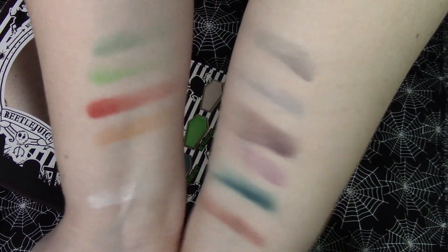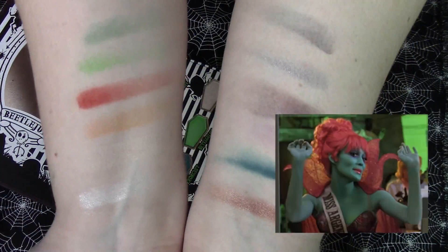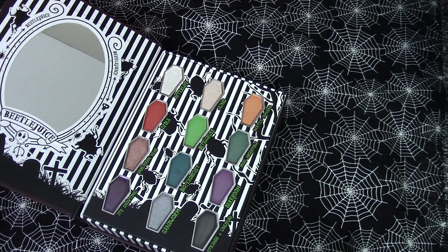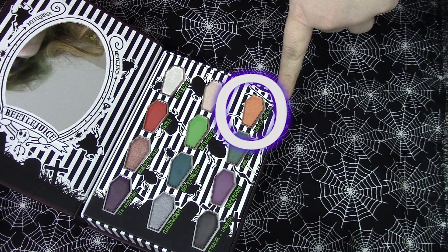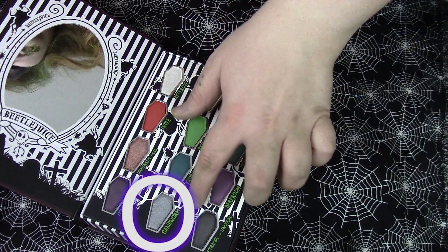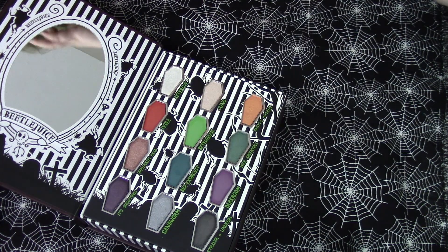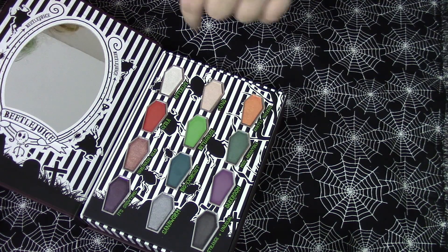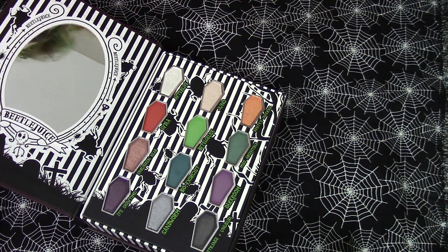So this is what both arms look like with all of the swatches for the colors. I feel like I'm showing my wrists — like Miss Argentina talking about her little accident. Honestly, these are really, really pretty colors. There are definitely some more unique ones. My favorites are definitely Dante's Inferno, Lydia, Beetlejuice, Shrunken Head, and Bio Exorcist. Sandworm is also pretty, but I'm a huge fan of celestial-inspired colors so I have a couple other silvers, making it less unique.